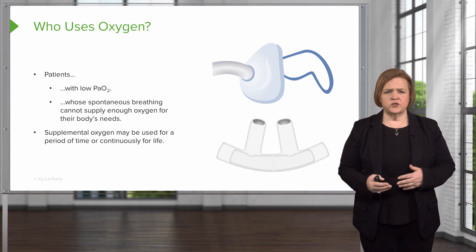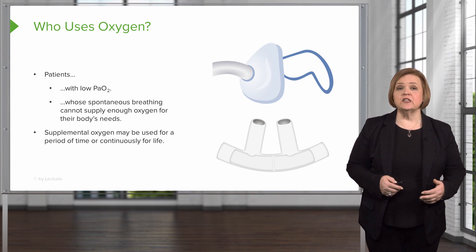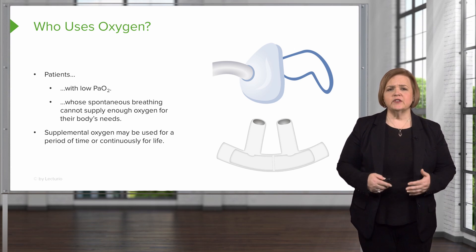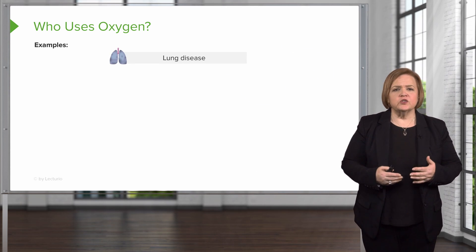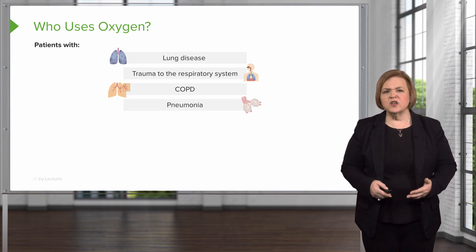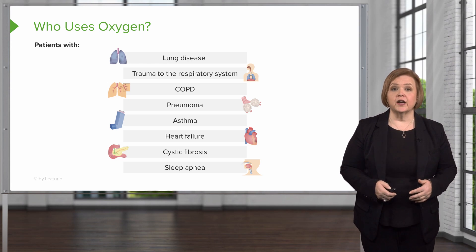Supplemental oxygen might be needed for a short period of time — like during a hospitalization, while the patient is sedated, or until they can recover — or someone may need to be on oxygen continuously for life. Luckily we have much more portable equipment, so a patient can still be pretty mobile and active while wearing oxygen, but it definitely requires some planning. Overall, types of patients who use oxygen include anyone with lung disease, trauma to their respiratory system, COPD, pneumonia, asthma, heart failure, cystic fibrosis, or even sleep apnea.